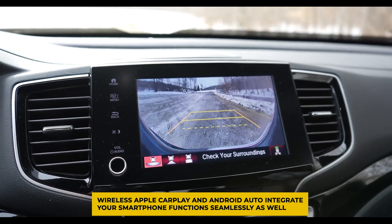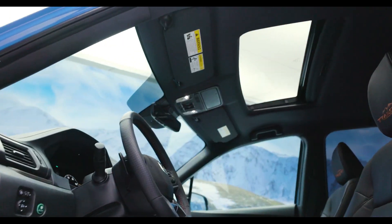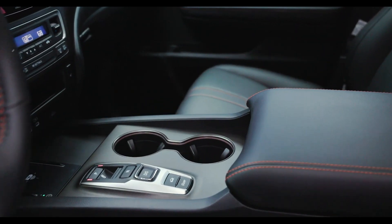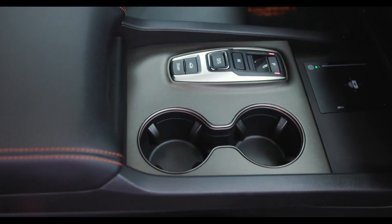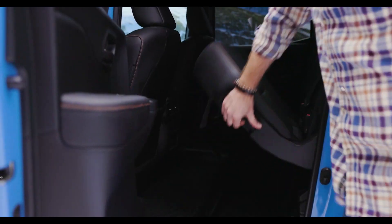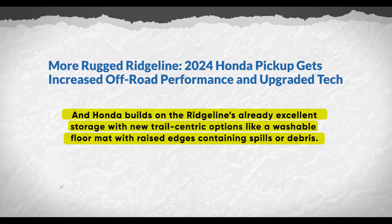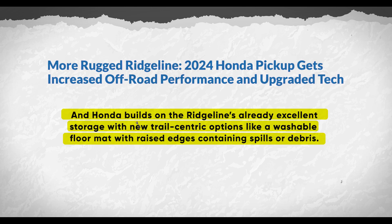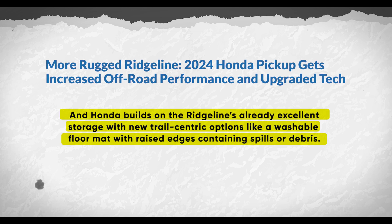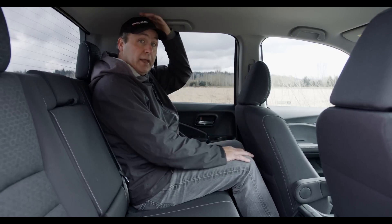Standard wireless Apple CarPlay and Android Auto integrate smartphone functions seamlessly as well. Throughout the cockpit, creative use of contrast orange trail-inspired stitching on the leather seating nods to the truck's adventurous spirit without going overboard. The front seats provide ample lateral support with plenty of legroom, perfect for traversing uneven terrain. Honda also builds on the Ridgeline's already excellent storage with new trail-centric options like a washable floor mat with raised edges for containing spills or debris.